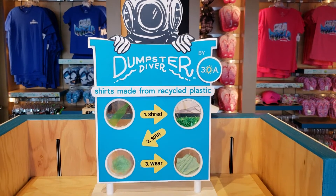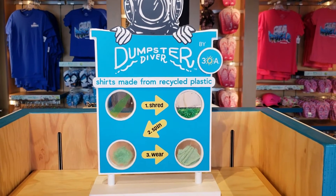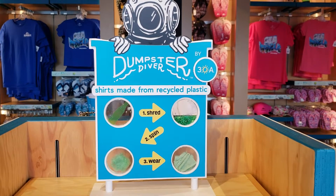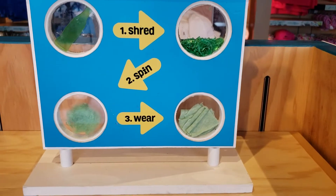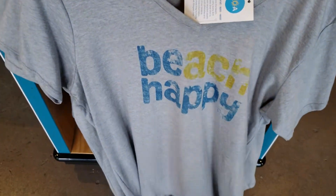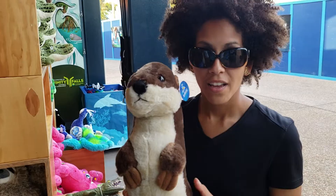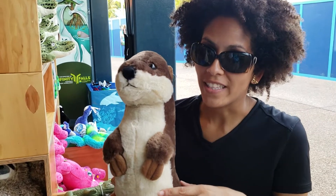Check this out — these are a brand called Dumpster Diver. As they say, they're made from recycled plastic: three steps — shred, spin, and wear. And what you get are these awesome shirts. They're $23.99. Recycled plastic — very nice. You ought to come check this out.